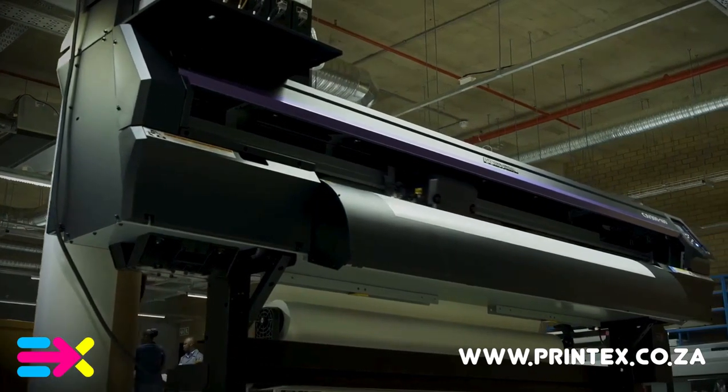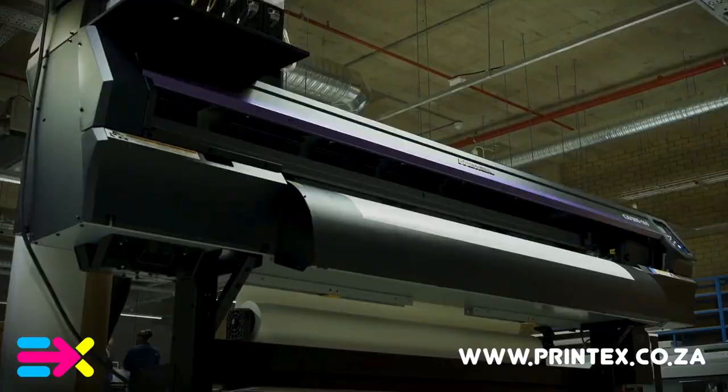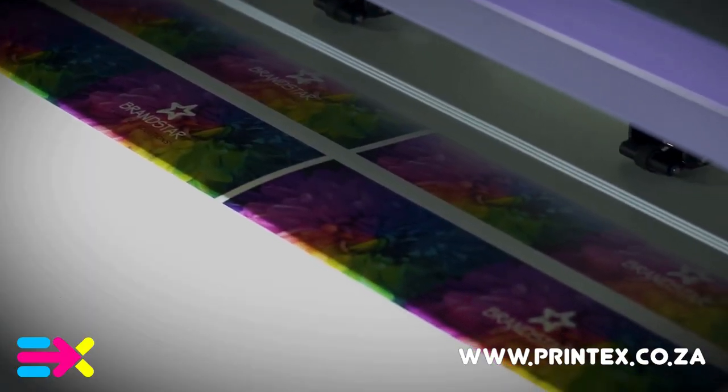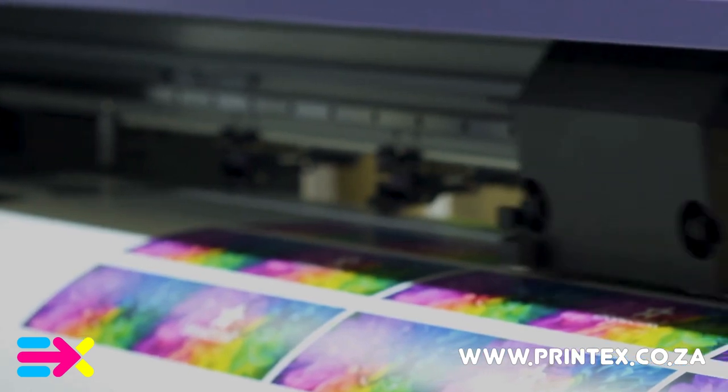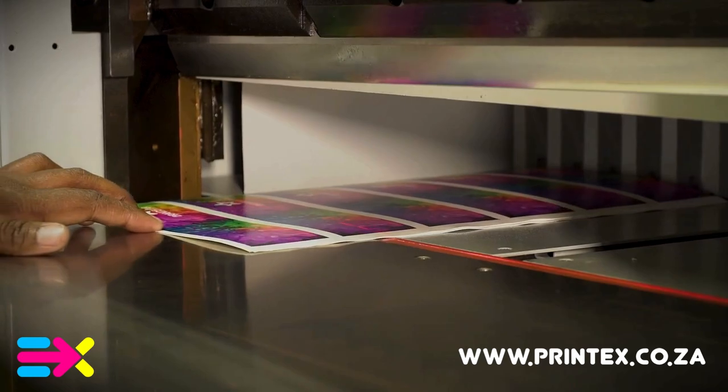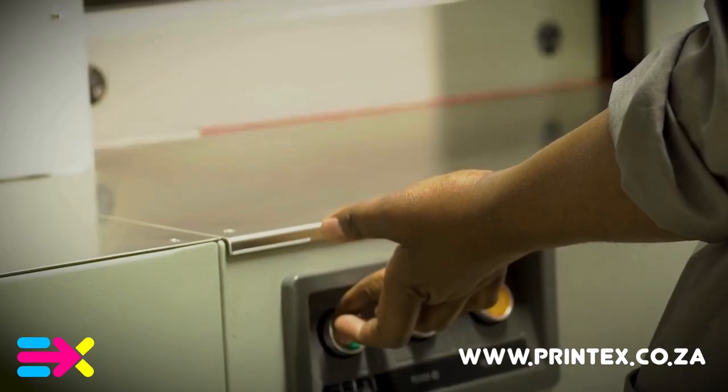Digitally printed heavyweight paper is cut to size and glued at the edges to form a type of product sleeve referred to as a belly band. Full color belly bands provide a unique way to improve brand visibility and work in tandem to enhance other forms of product branding.